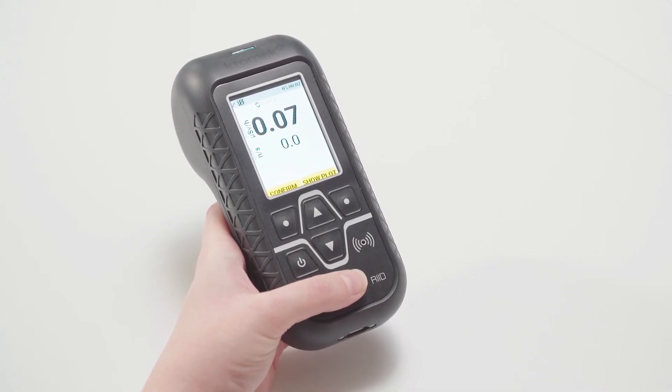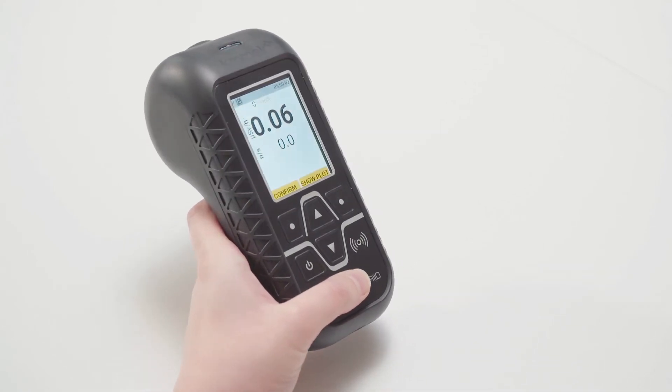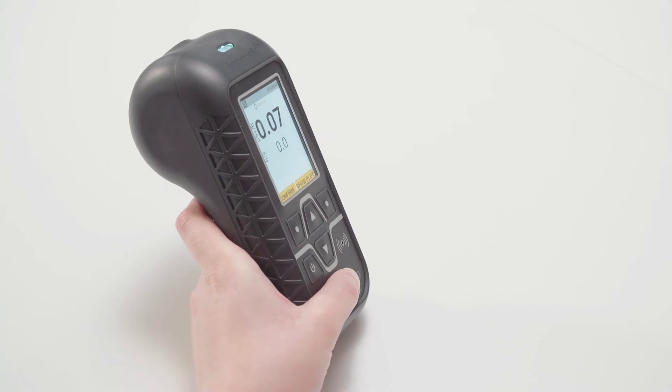It offers real-time search, ID, and confirmation modes, with the ability to send high-quality spectral data via reachback for secondary adjudication.